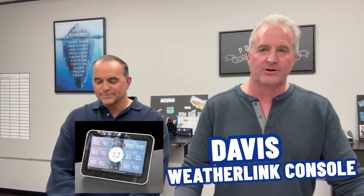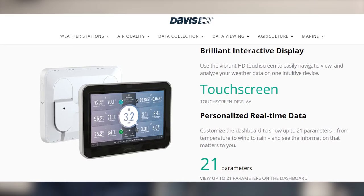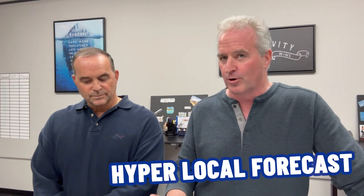I have the Davis WeatherLink Console. This is your next level WeatherLink console — it's a full color touchscreen, Wi-Fi connected smart device. It works in conjunction with your Davis Vantage Pro 2 or Vantage View sensor. The WeatherLink console provides a hyper-local forecast, offers a customizable home screen, and takes weather watching to the next level. You can't rely on the weatherman anyway, so you might as well have your hyper-local forecast right there on your touchscreen.